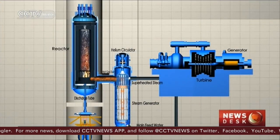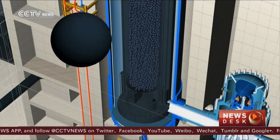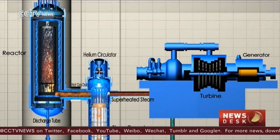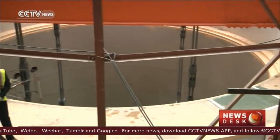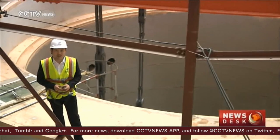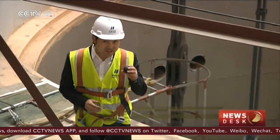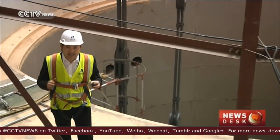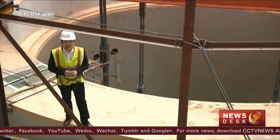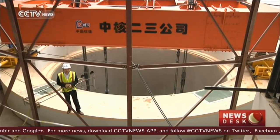The reactor is gas-cooled using helium, which removes heat from fuel pebbles in the reactor's core and starts the steam generators. This is the core of the high-temperature gas-cooled nuclear reactor. Once completed, over 400,000 fuel pebbles like this will be put inside to produce a temperature as high as 750 degrees Celsius. The design involves four protection layers to avoid radiation leakage.